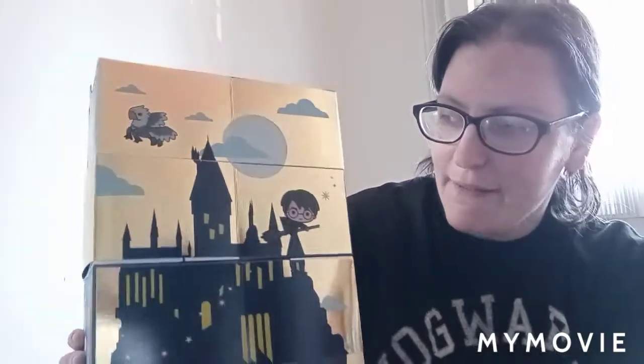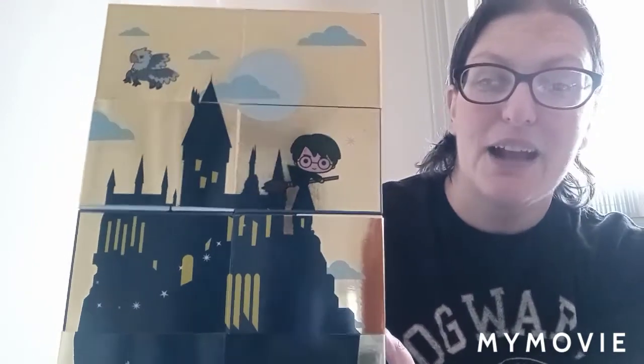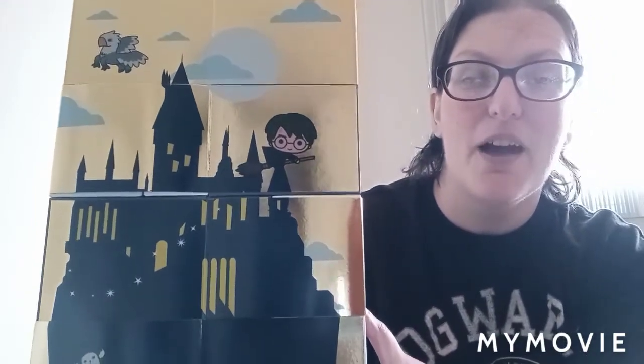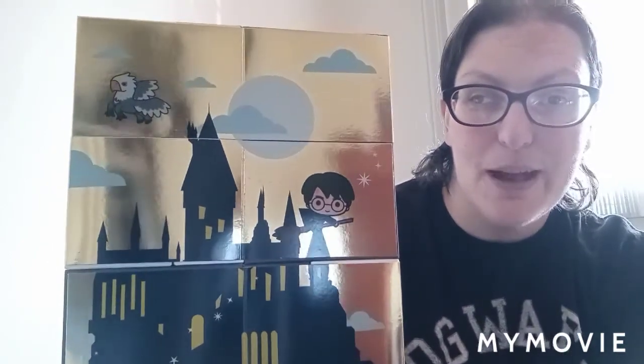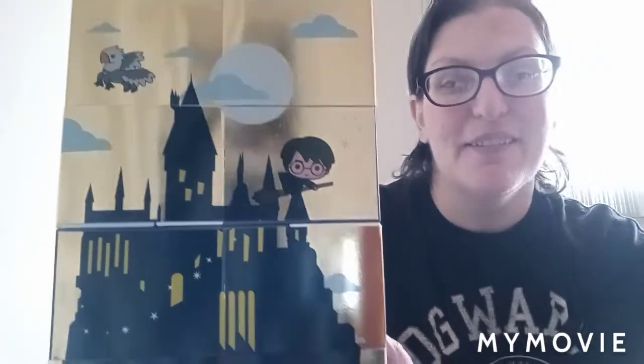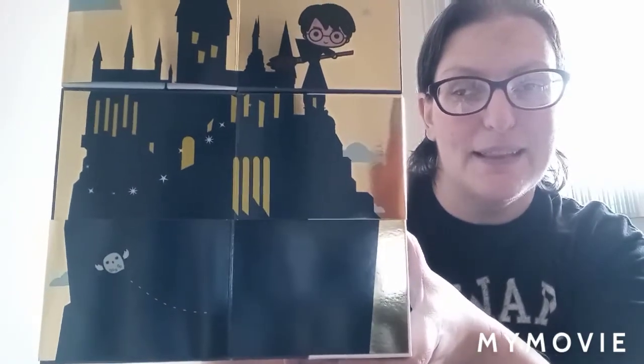On the back of the box, all of the cubes when put together the right way actually form a picture of Hogwarts castle with Harry on his broom. You can also see Buckbeak flying overhead of the castle and there's little Hedwig down at the bottom.